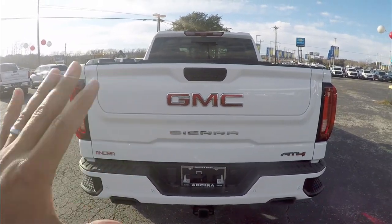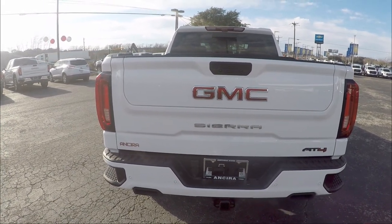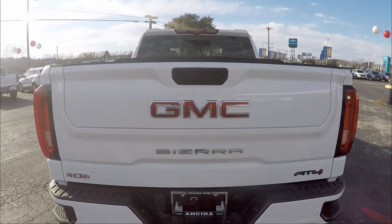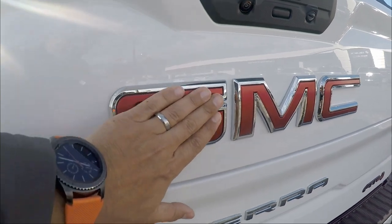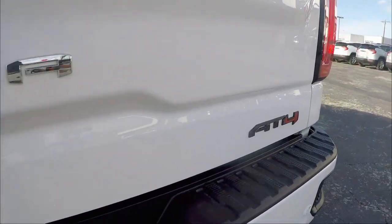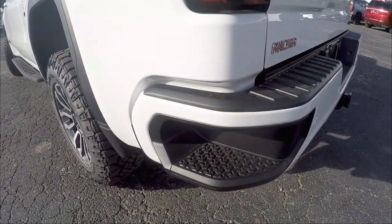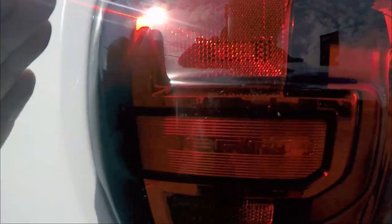The back is clean, modern, with clean lines — they really hit the nail on the head. Check out the cameras built into the handle for reversing and 360 views. The GMC badge is in matte red, the Sierra logo underneath, and the AT4 badge as well. The rear bumper is body-color with a built-in step.